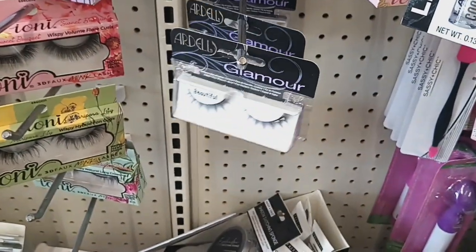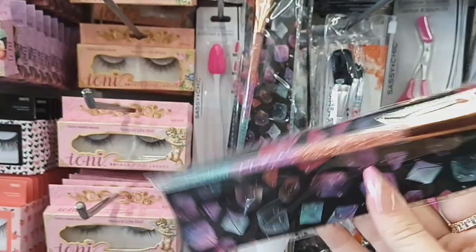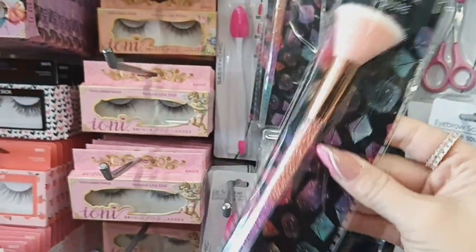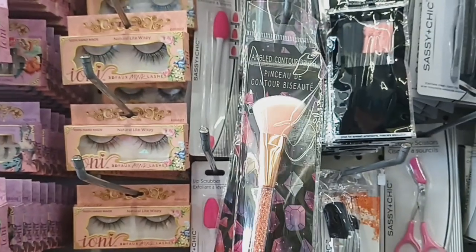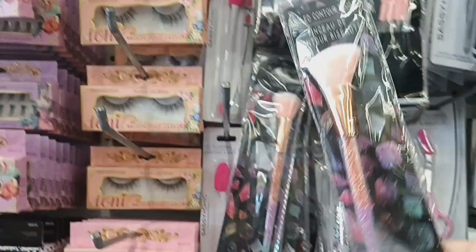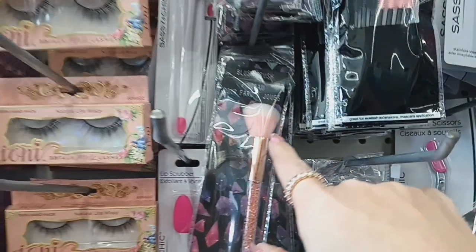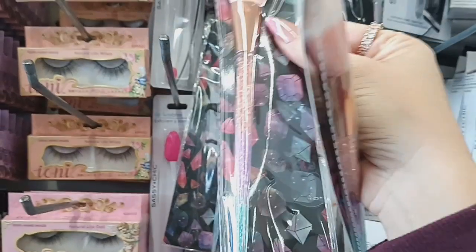They have some new brushes with little crystals in them. I think it's Dollar Tree brand. They have the powder brush, the angled contour brush, and the blush brush as well. They're really pretty with the little rhinestones in them — those look new.